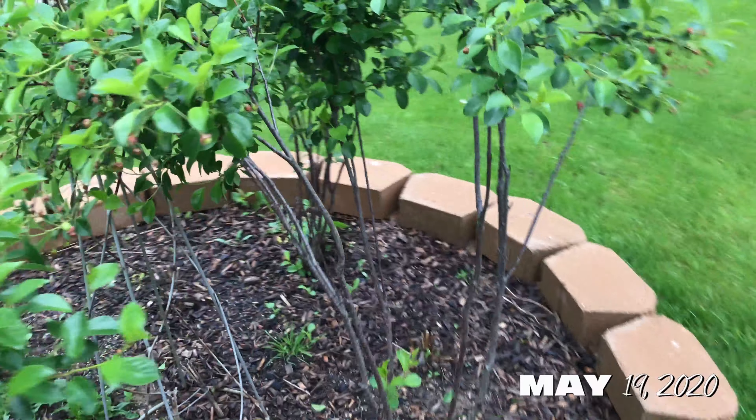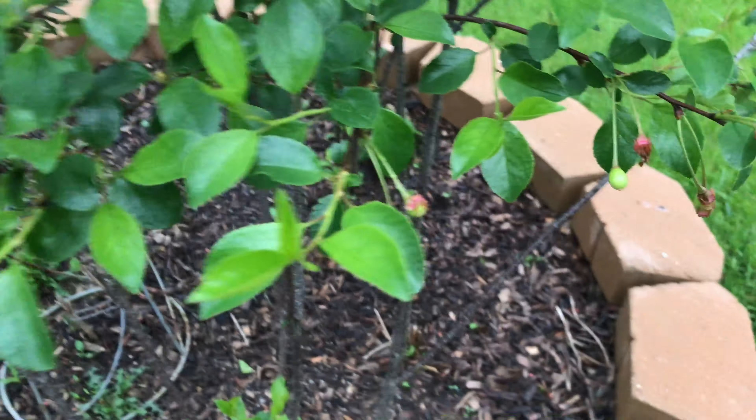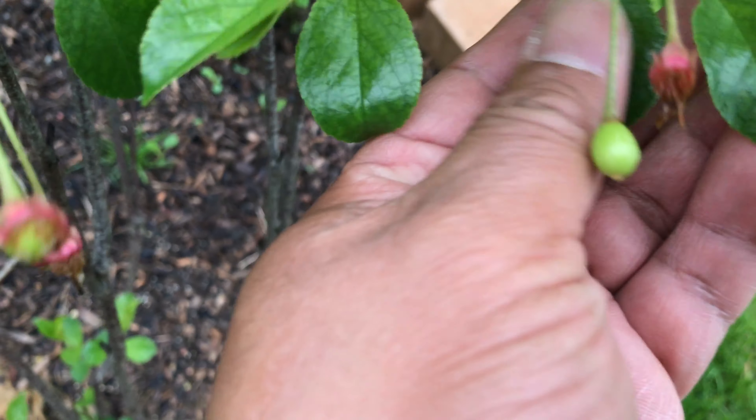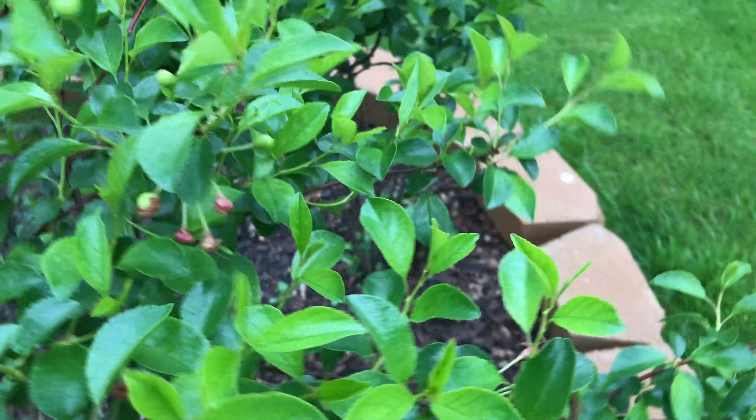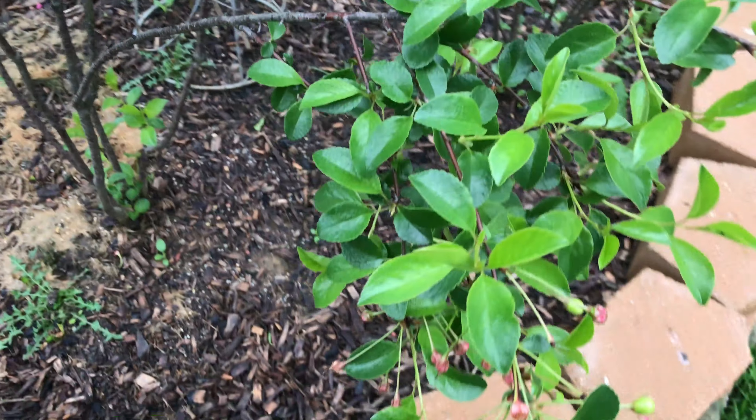There's a jewel carmine cherry. You can see there are some fruits already. We just planted this in the fall, and we're actually going to get some fruits this year. It seems to be a prolific bush cherry, so we get to see. Very nice.